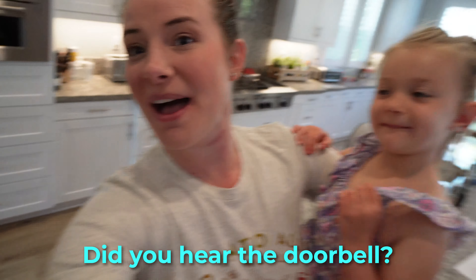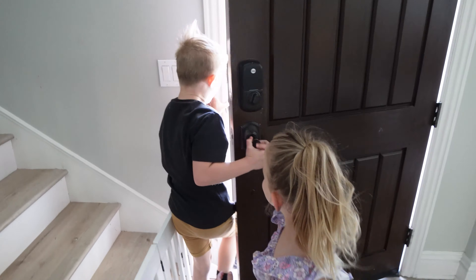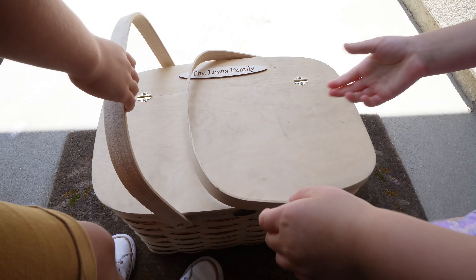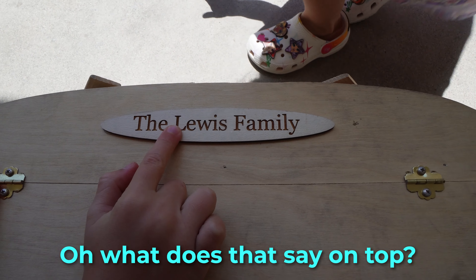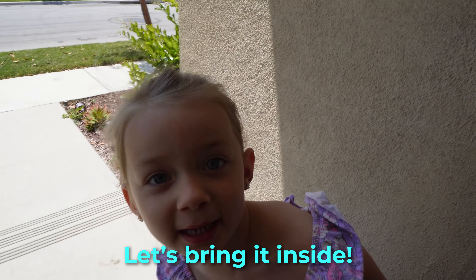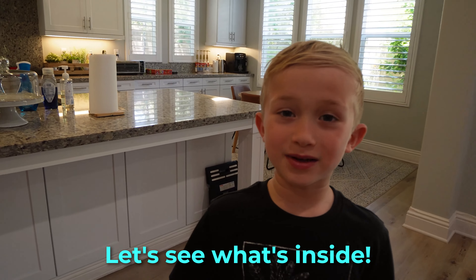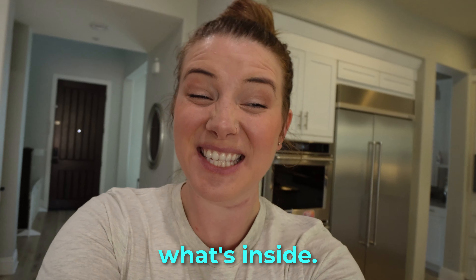Let's do it! Did you hear the doorbell? Yeah, should we go get it? What's here? Oh, what's that thing on top? Lewis. The Lewis family. Must be us. Let's bring it inside. Let's see what's inside!